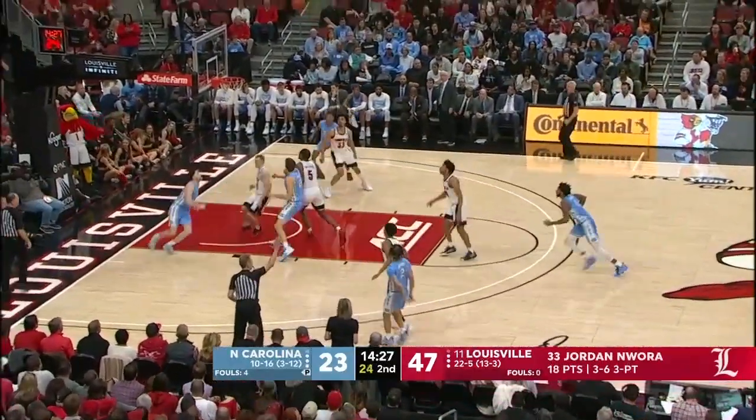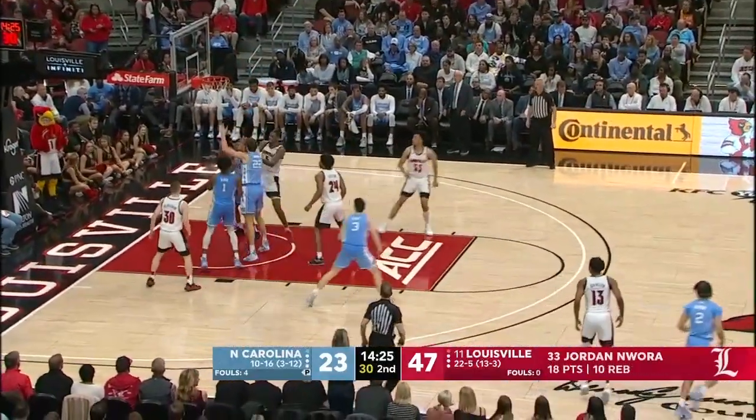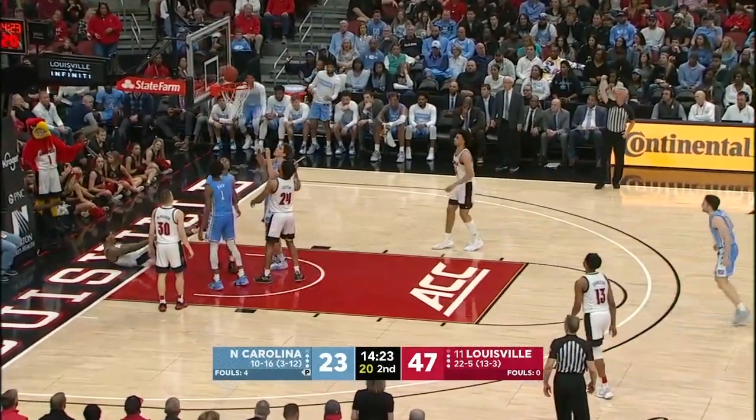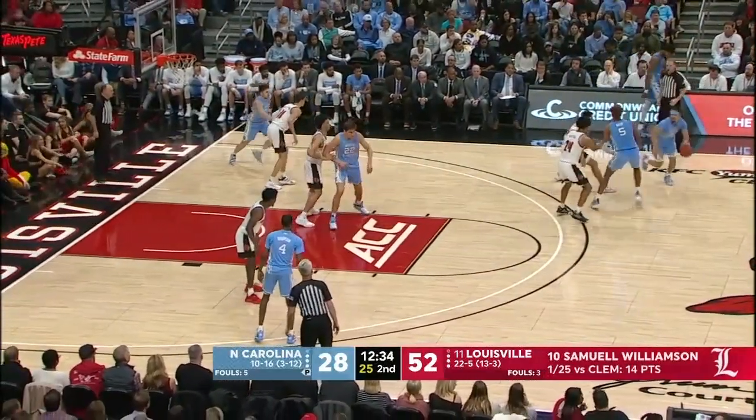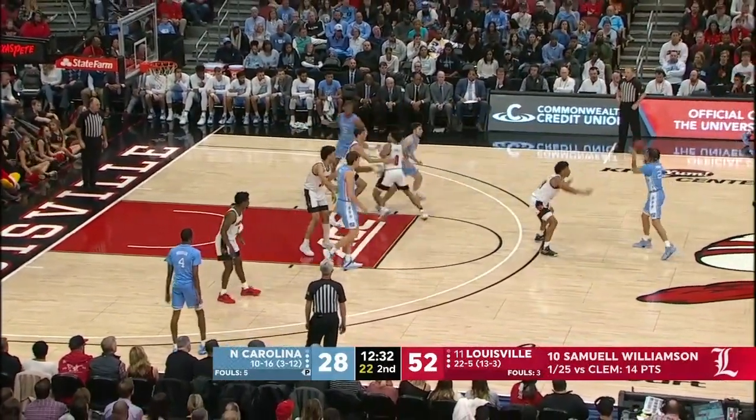He's had as many as 37 in a game as Anthony just tries to fire it up — no good. Keeling with a tough offensive rebound, the putback and the foul. And that's with more than 12 minutes still to play.